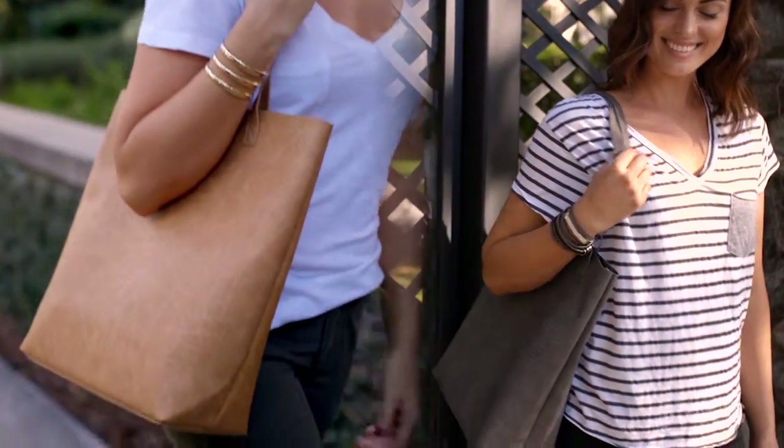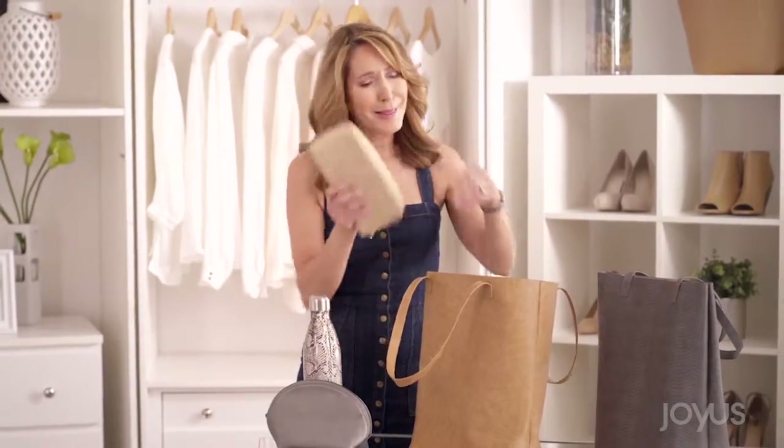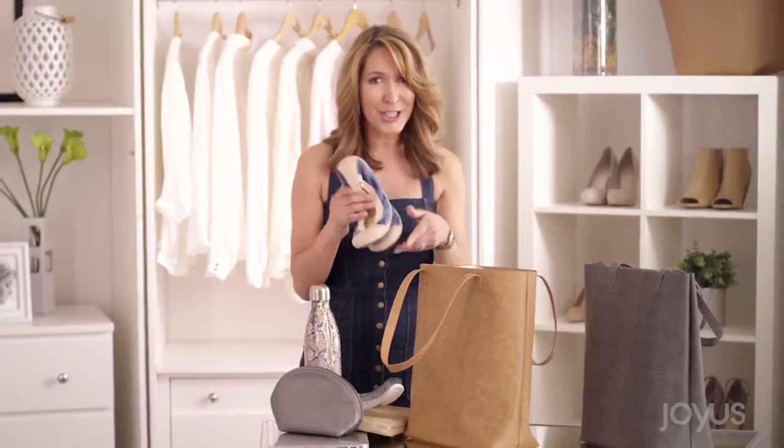And the longer shape makes it incredibly spacious. Check this out — you can fit your laptop, your water bottle, your makeup bag, your wallet, a hairbrush, even a change of shoes.